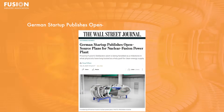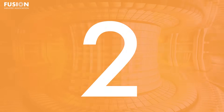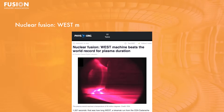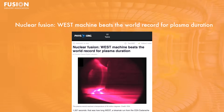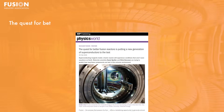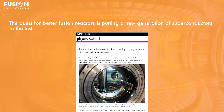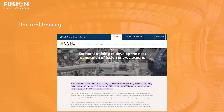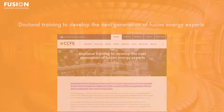Stories today include: one, German startup publishes open source plans for nuclear fusion power plant; two, nuclear fusion — WEST machine beats the world record for plasma duration; three, the quest for better fusion reactors is putting a new generation of superconductors to the test; four, doctoral training to develop the next generation of fusion energy experts. And of course, I'll have some bonuses at the end for you.